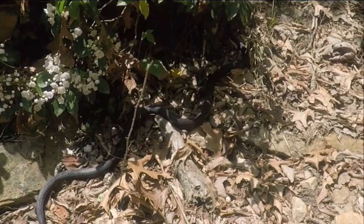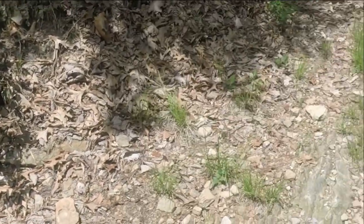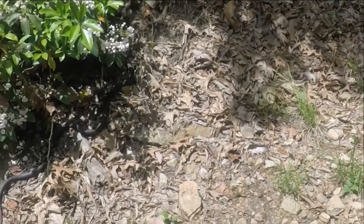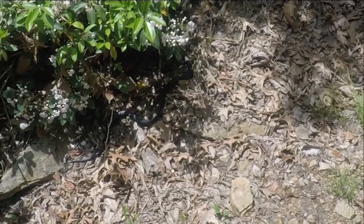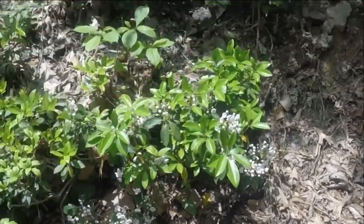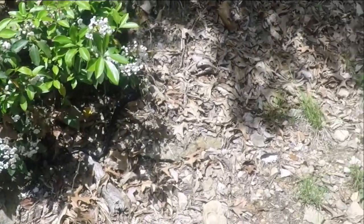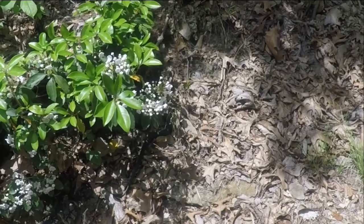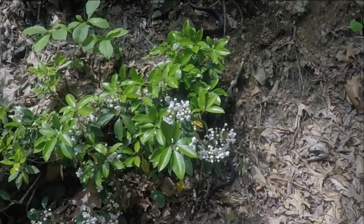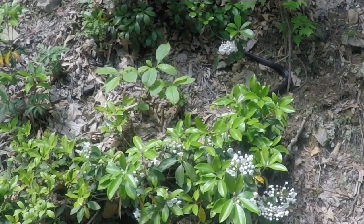I'd like to pick it up. No, we're not going to pick it up. You want to pick it up, I'll record you picking it up. How do you do it? You have to get it behind the head without it biting you. He's going up over there — he doesn't want to be bothered. He's like, 'just let me be, I won't hurt you, you don't hurt me.'